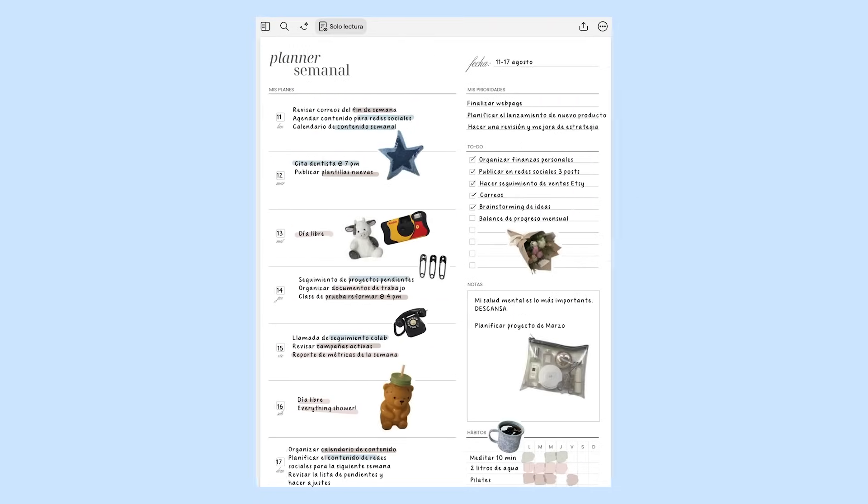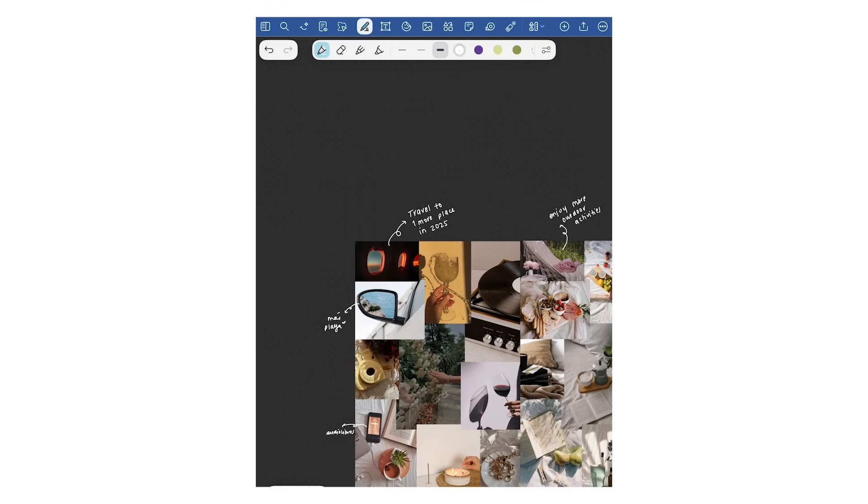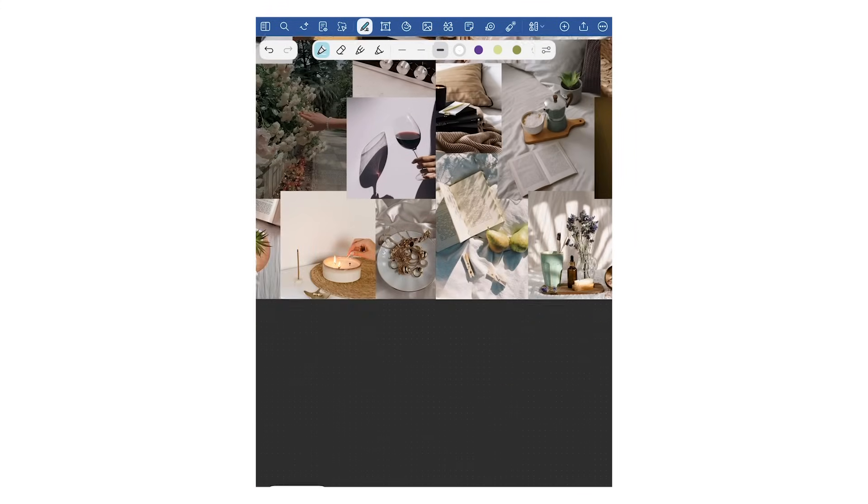Something I've started doing is also using the whiteboard feature as a vision board. I'll add mostly images, notes, and reminders for projects so that I can see the big picture and stay inspired. GoodNotes has been such a big part of how I stay organized and I've really been loving the new features. I can't wait to see where GoodNotes goes next, and I'm also very excited to see how you're all using it in your own workflows. I hope to see you soon. Bye!